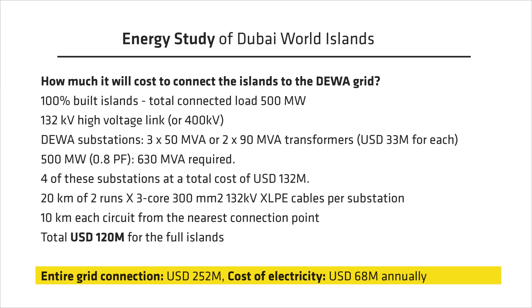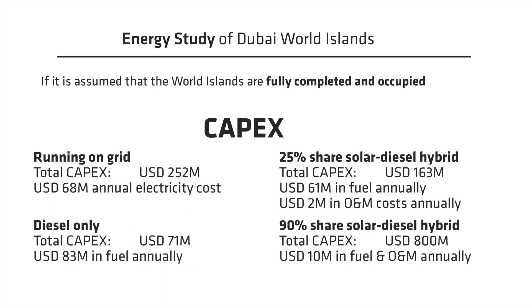The total cost of electricity would be approximately 68 million dollars annually. To summarize: running on the grid costs 252 million dollars in capex and 68 million dollars annually; running on 25% solar-diesel hybrid costs around 163 million dollars in capex and 61 million dollars in fuel; running on diesel generators alone costs 71 million dollars in capex but 83 million dollars in fuel; and running on 95% solar costs 0.8 billion dollars in capex with around 10 million dollars in fuel and O&M.